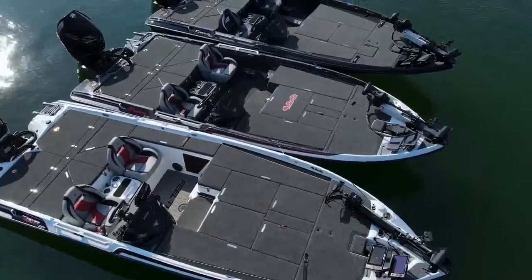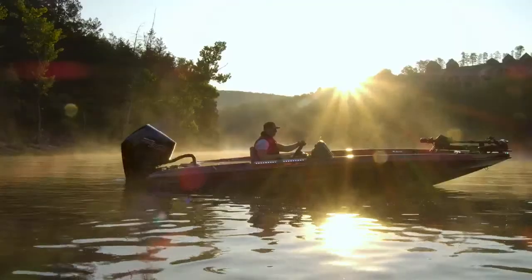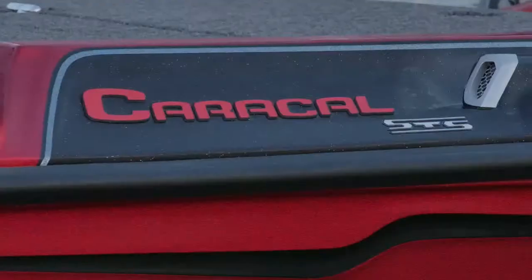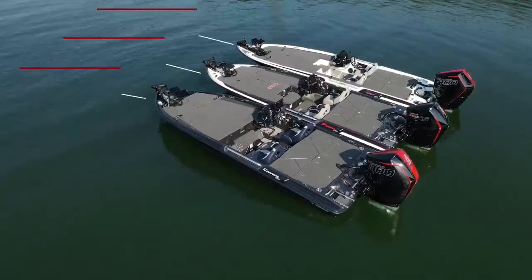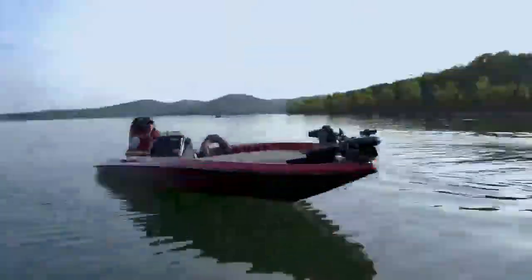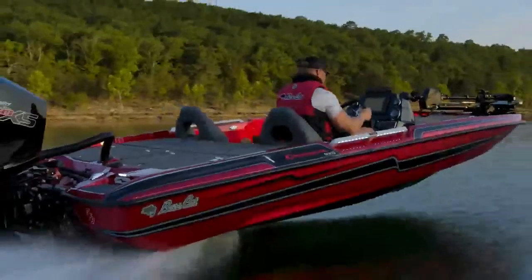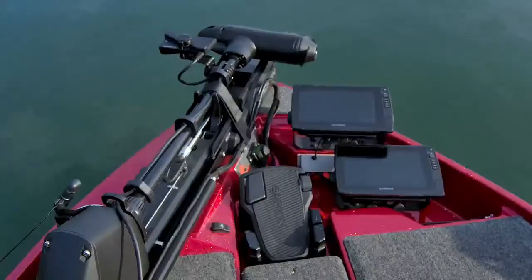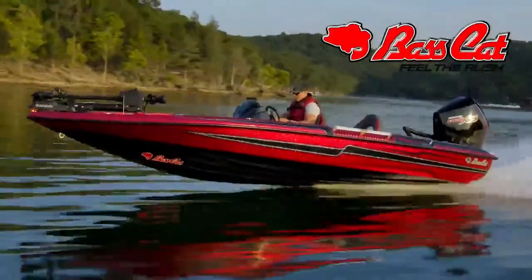The newest addition to the Basscat STS family is here — introducing the Caracal STS, showcasing aggressive styling paired with enhanced performance, and a continued dedication to raising the bar. Measuring at 20 feet 2 inches with an ultra-wide 96-inch beam, and rated for a 250–300 horsepower engine, the Caracal STS boasts agility and speed, and is finished with premium features to satisfy any angler. Basscat Boats — feel the rush.